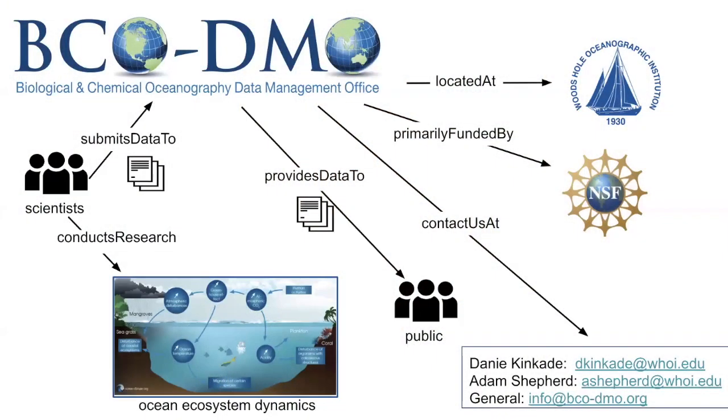BICODEMO is a publicly accessible domain science digital data repository that was created in 2006 to curate, publish, and ensure archive of digital data and information resulting from biological, chemical, and biogeochemical research that's conducted in coastal, marine, great lake, and even laboratory environments.